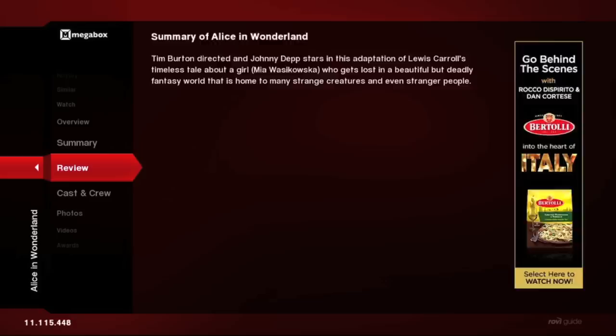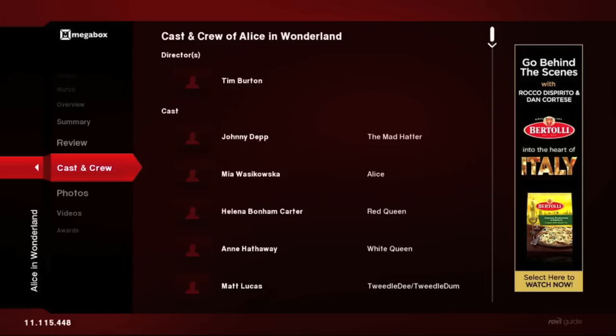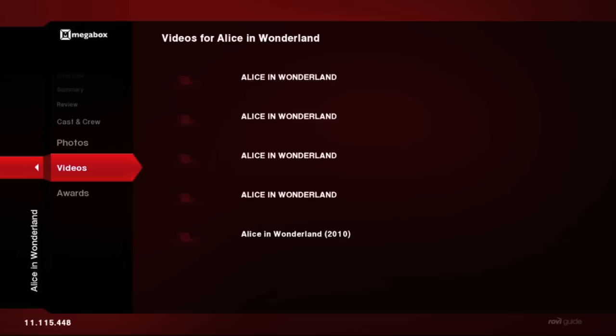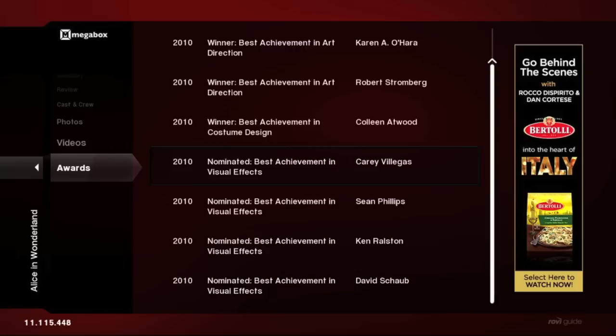Using TotalGuide, we can view a summary of the film or an editorial review. We can get information on cast and crew members, view photos and images from the film, take a look at movie trailers, and see what awards this film has been nominated for — or in this case, Oscars that it's won. All of this information comes from Rovi's editorial team and data servers; it's not skimmed from the web.